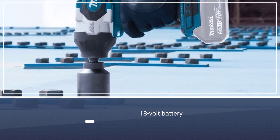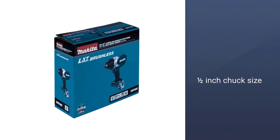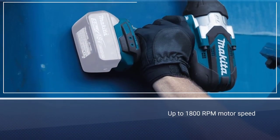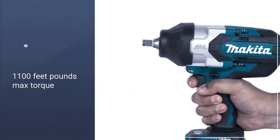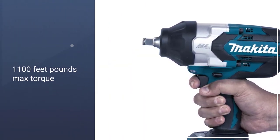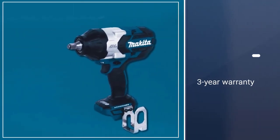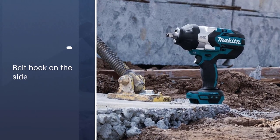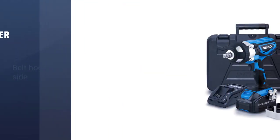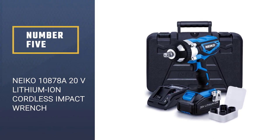Number four: Makita XWT08Z LXT drive impact wrench. Makita is a premium, high-power tools brand that offers slightly expensive products. This impact wrench draws power from a highly efficient 18-volt battery, which delivers enough power to its one-half inch chuck. You get a high max torque rating of up to 1,180 feet-pounds. It also has three motor speed selections ranging from zero to 900, 1,000, or 1,800 RPM.